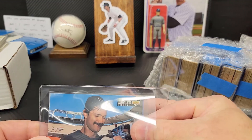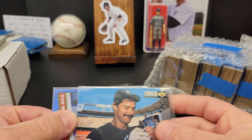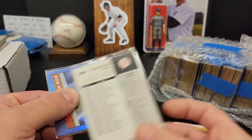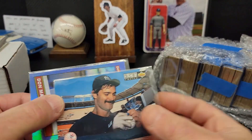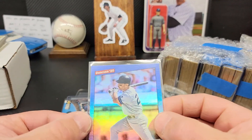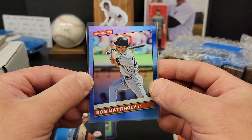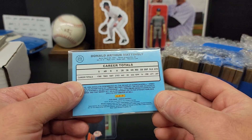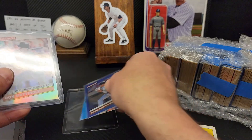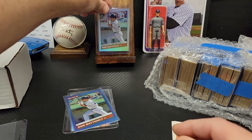And a couple more here — Collector's Choice, that's 94 Upper Deck, very very cool. And another Mattingly out of the 2000 Donruss — nice shine on that, very cool. Man, I really really appreciate the numbered card there, George. Thank you, that is awesome.